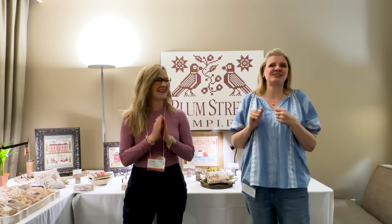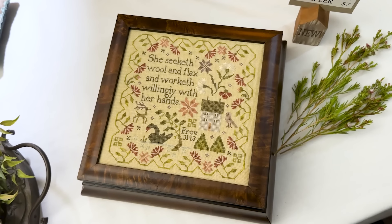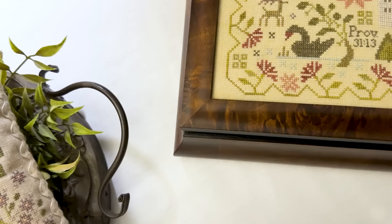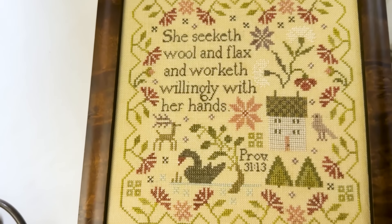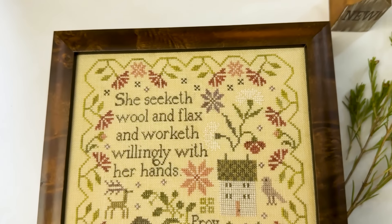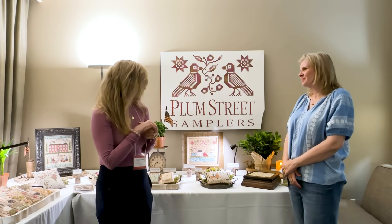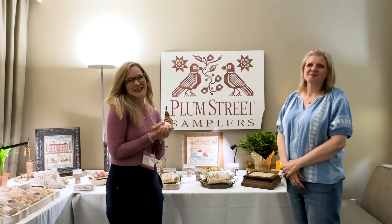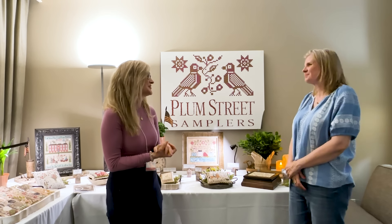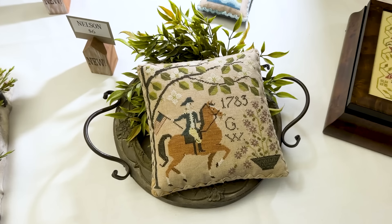Well, over here we have the Nashville Exclusive and this is the Proverbs 31 Sampler. I partnered up with Old Colonial because they have these beautiful boxes and they allowed me to design something for them. I love that verse — I think it's Proverbs 31:13 — it's a really pretty chapter, so I did that for the exclusive.